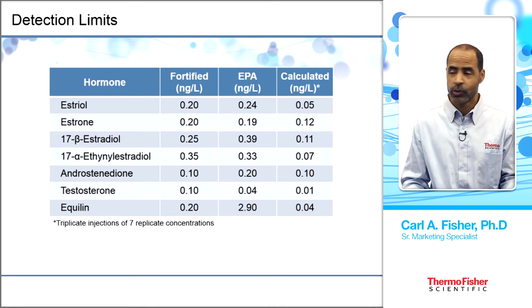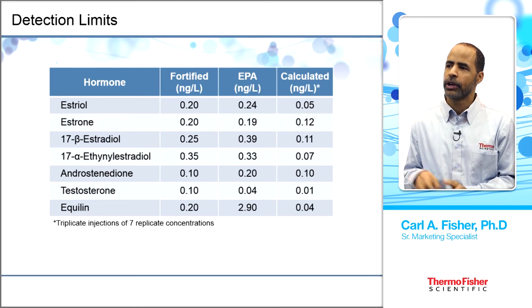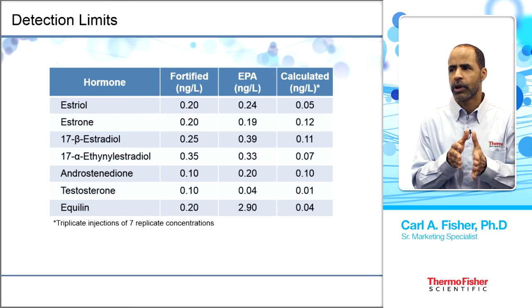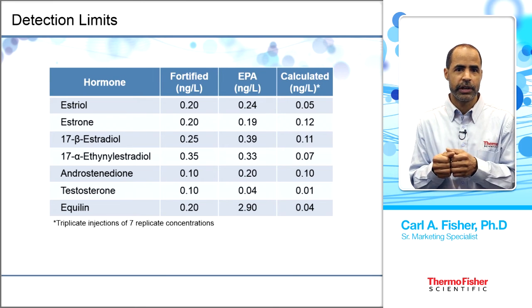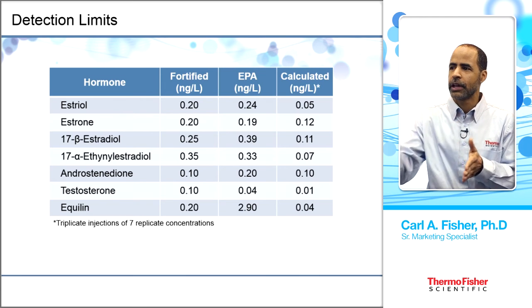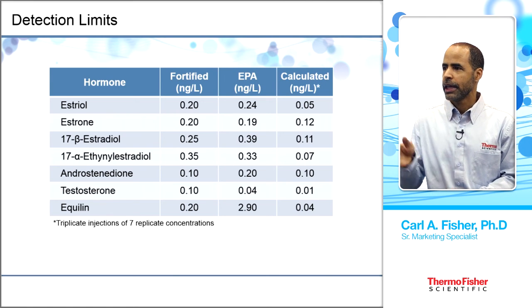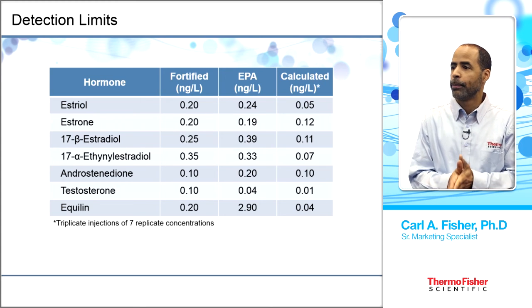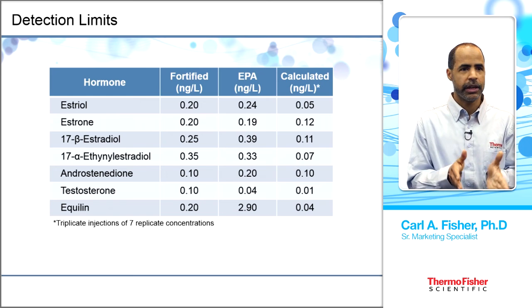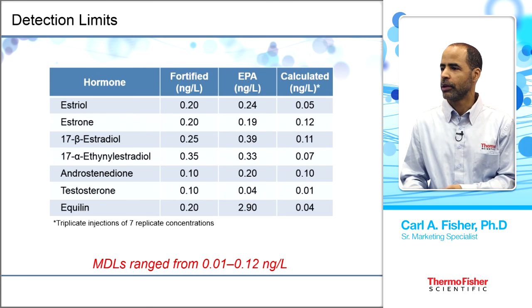For detection limits, the fortified concentrations and calculated MDL values are compared against EPA Method 539 specified concentrations. All calculated MDLs are at or below — and some considerably below — the EPA indicated values. The method achieves very low MDL ranges from 0.01 to 0.12 nanograms per liter. Note that this is achievable because of the 1000× concentration factor from taking 1 liter down to 1 mL.